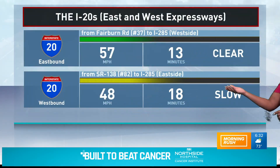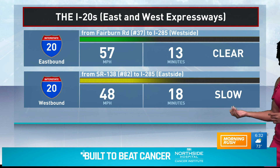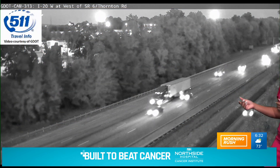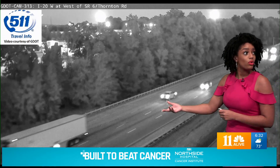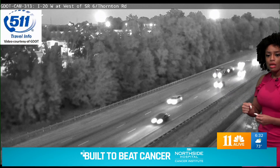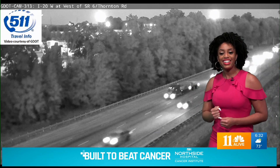Taking a look here, this is I-20 eastbound, I-20 westbound as well. You can see the Expressways are pretty clear. You might want to do eastbound, that's a little better — got it green. And now we're looking at a live look at Thornton Road, I-20. Pretty clear. It looks like you guys are zippity-doo-dying around I-20. Looking good.